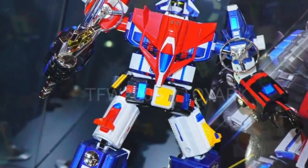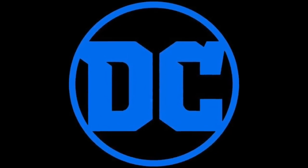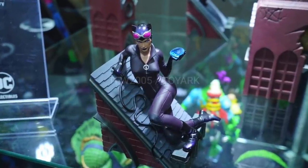They also showed their upcoming vehicle Voltron, which I did pass on, but I'm sure it looks good and those people that are into that will be happy with it.